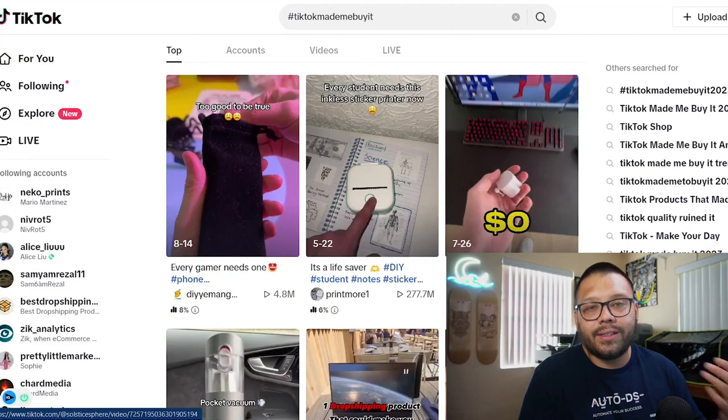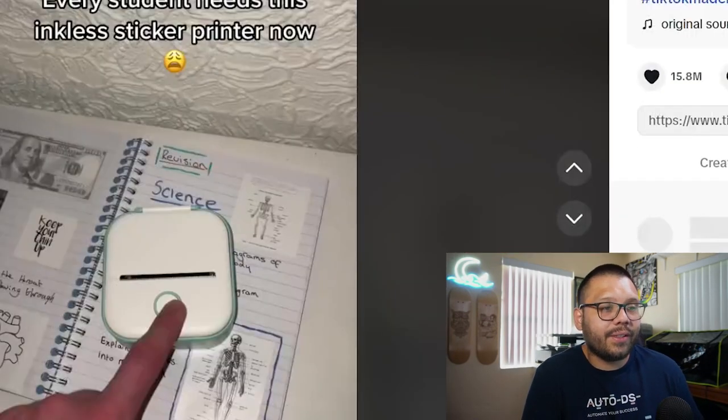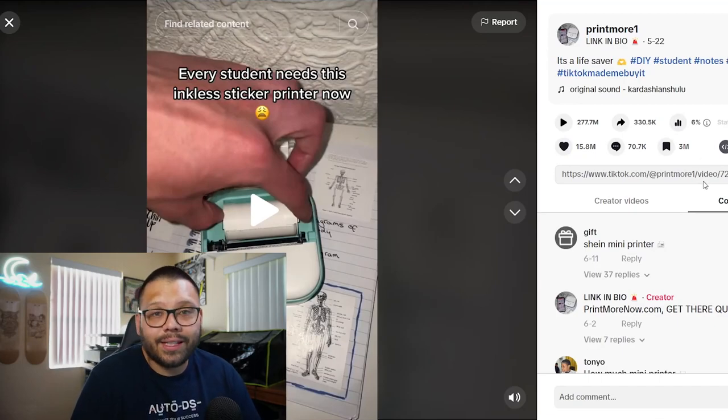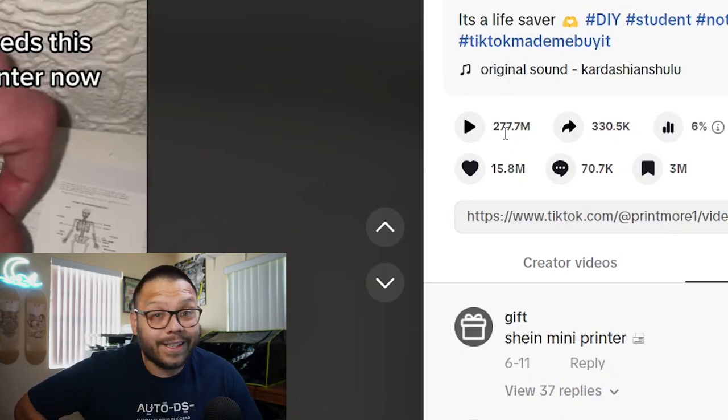What you can do is go on TikTok, search up different products, and you can find something like this little printer right here — it's a thermal printer. You can tell that this is trending and that people actually like it because it has 277 million views. Imagine if only 1% of those people actually went on the website and made a purchase — that's a pretty big profit. Aside from that, you can also check out the comments and see what people are saying about it.